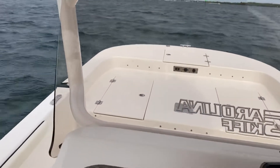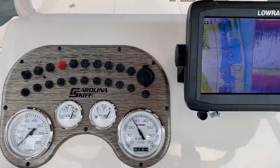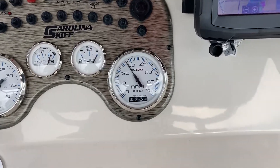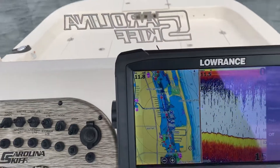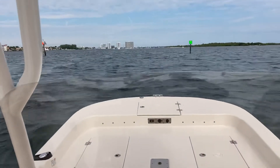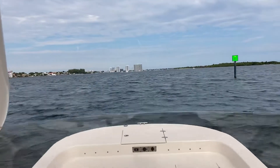Let's pick it up here to about 2700, maybe 2750 RPM. We're doing a little over 11.5 miles per hour.